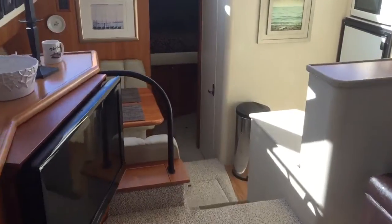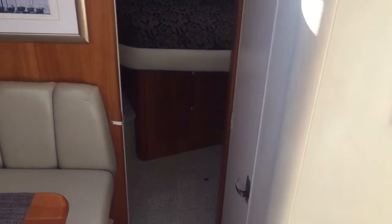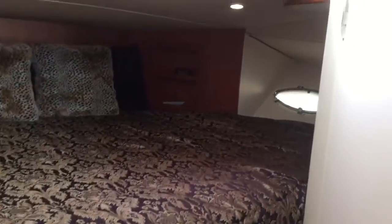Walk forward to the VIP. Really easy to get around here — I'm carrying my camera and I can walk around. Flat-screen TV. Marine queen bed here, very spacious, very well lit. Overhead hatch for breeze and light. And another en-suite head for this forward stateroom, with a nice big stall shower.